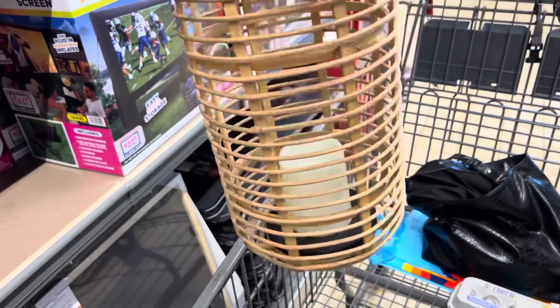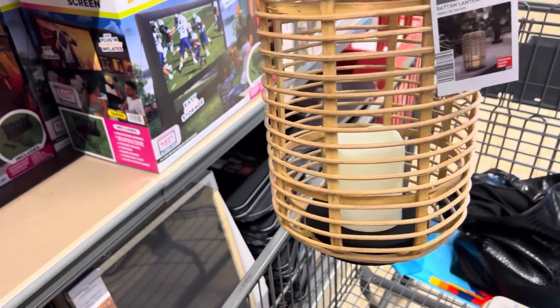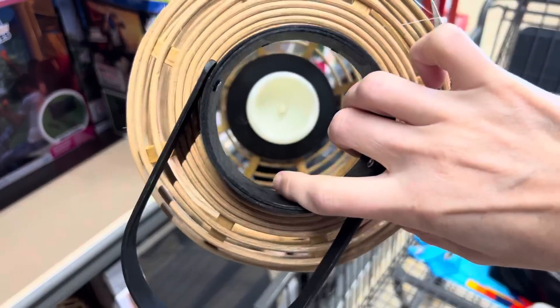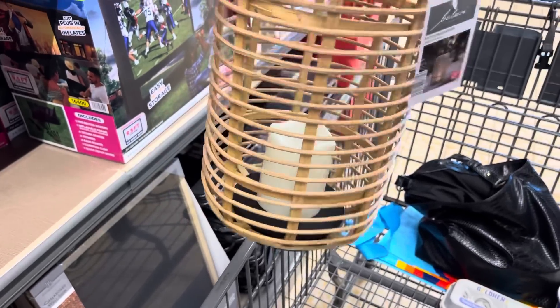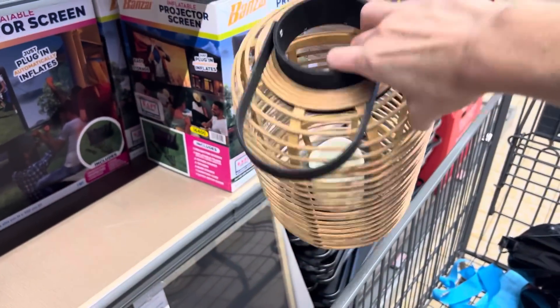Check out these Rattan lanterns — they've been having so many different kinds of Rattan goodness this year. These are $14.99 and come with the candle — stick your batteries in there. This would be gorgeous in a corner, on a table, wherever your heart desires — inside, outside, all the places. $14.99 and I'm liking it.